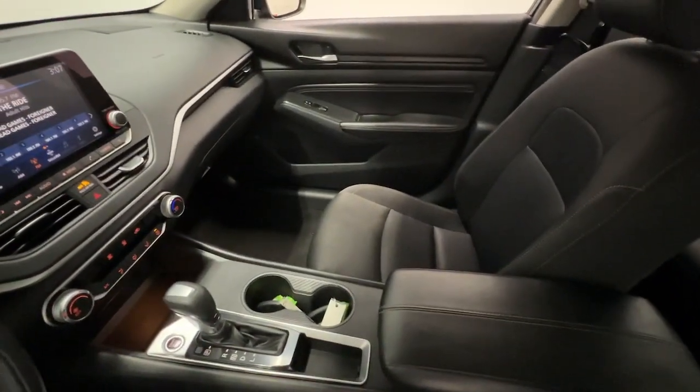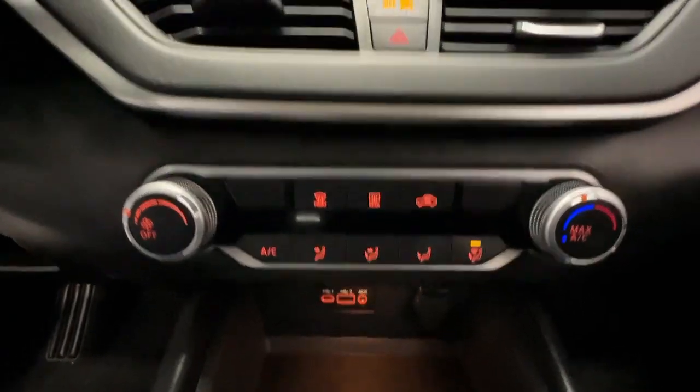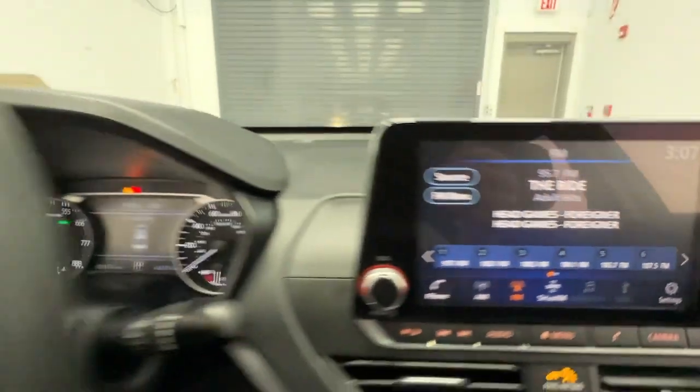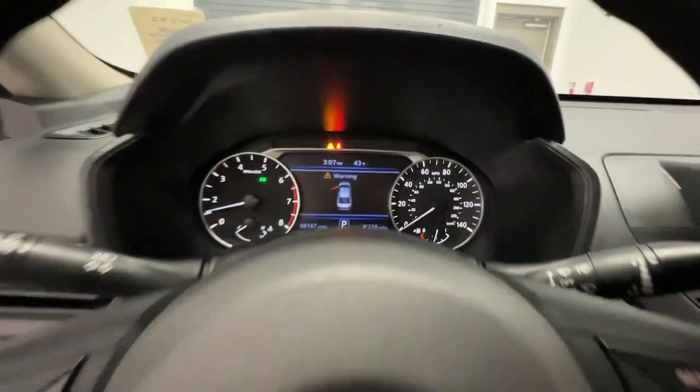The following are some of this vehicle's highlighted options: keyless entry, backup camera, satellite radio, alarm, steering wheel audio controls, power driver's seat, electronic stability control, traction control, intermittent wipers, and tire pressure monitoring system.